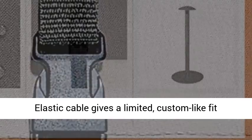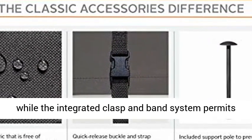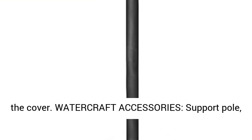Protective cover for boats — elastic cable gives a tight, custom-like fit, while the integrated clasp and band system permits simple fitting and trailering. Flexible straps snap right into quick-release fastenings on the cover.